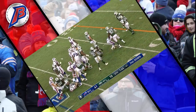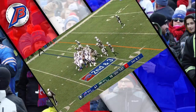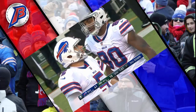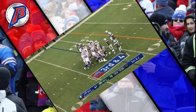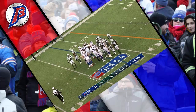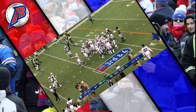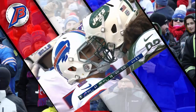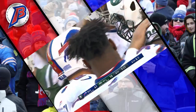The Bills can just run this one out. The Bills stop a four-game losing streak in a big way — a 41-10 victory over the Jets. New York has now lost.